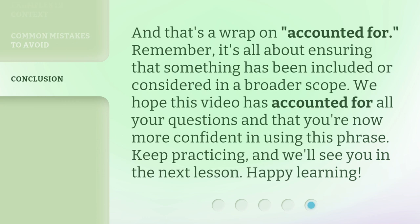And that's a wrap on 'accounted for.' Remember, it's all about ensuring that something has been included or considered in a broader scope. We hope this video has accounted for all your questions and that you're now more confident in using this phrase. Keep practicing, and we'll see you in the next lesson. Happy learning!